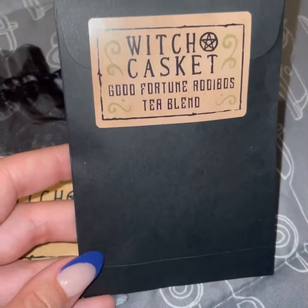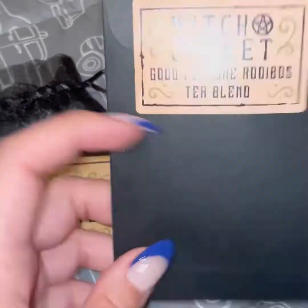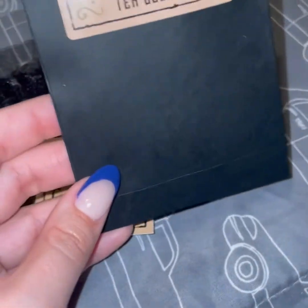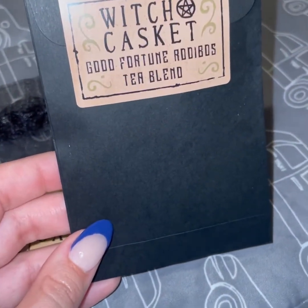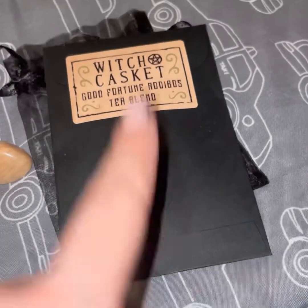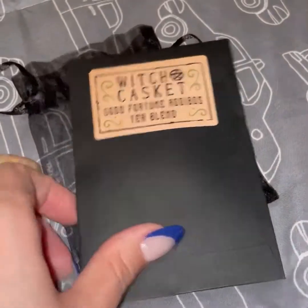Every month you get a tea. This one is good fortune tea. The only thing is they don't really tell you if it's decaf or not, but tonight it doesn't matter because I'm on spring break. They send you one tea per box, which another box I get called Tamed Wild also does. So here's your tea.